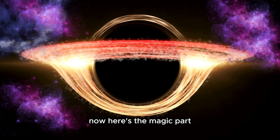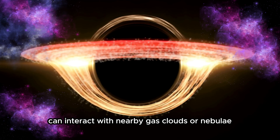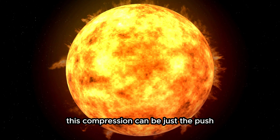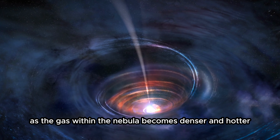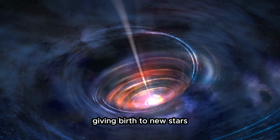Now, here's the magic part. These radiation and winds can interact with nearby gas clouds or nebulae. When they do, they compress and shock the gas, increasing its density and temperature. This compression can be just the push a nebula needs to initiate star formation. As the gas within the nebula becomes denser and hotter, it reaches a critical point where nuclear fusion ignites, giving birth to new stars.